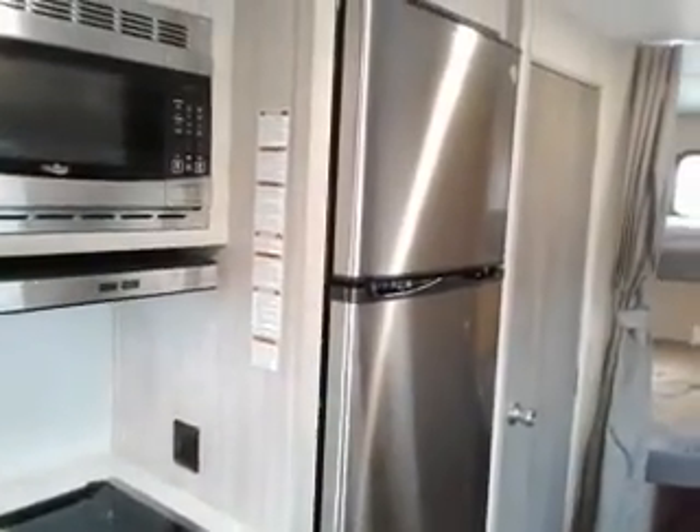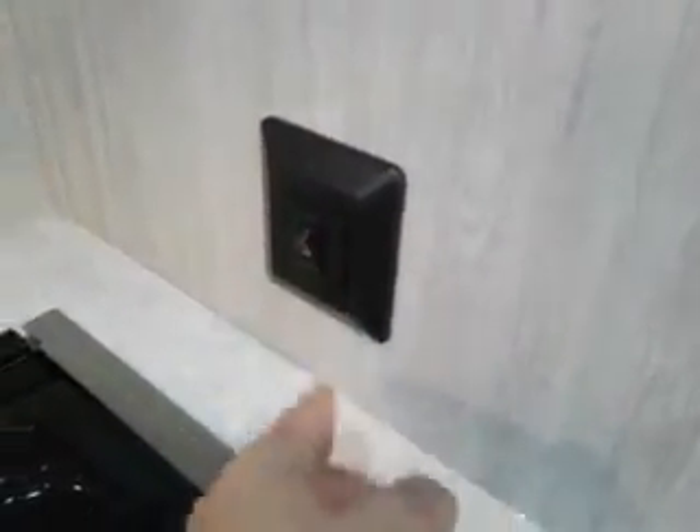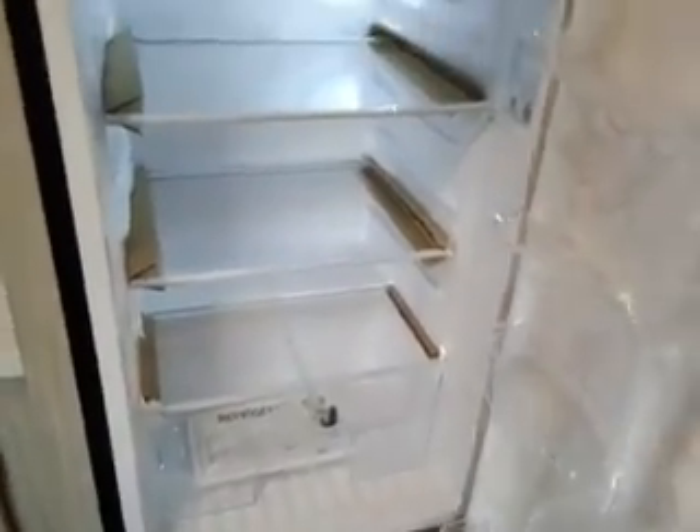This is the GE 12-volt, 10-cubic-foot refrigerator. I love this thing — this is awesome. On and off, there's no guesswork: that's on, that's off. There's no handles to break, there's just a travel lock, and it just opens like your regular fridge at your house. Very, very nice. Lots of room here also.